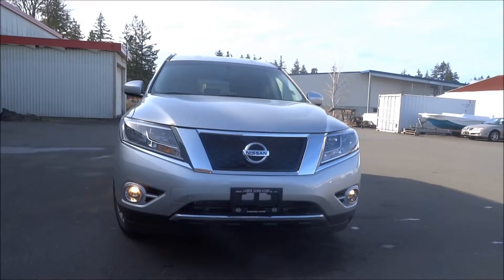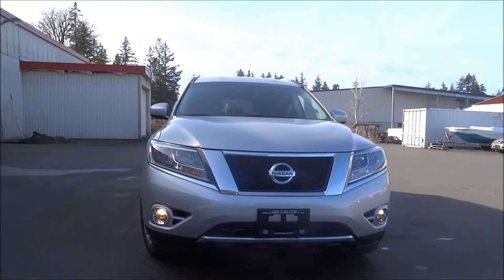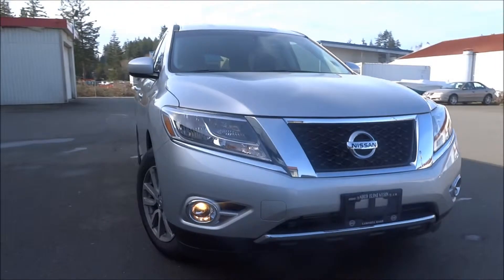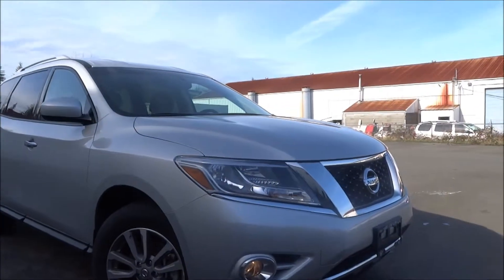Hey David, this is Jaston from North Island Nissan. I wanted to make you a good walk-around video on this 2015 Nissan Pathfinder SV that we have on the lot here. This is the SV model — it's one above the base, it's a mid-level model.